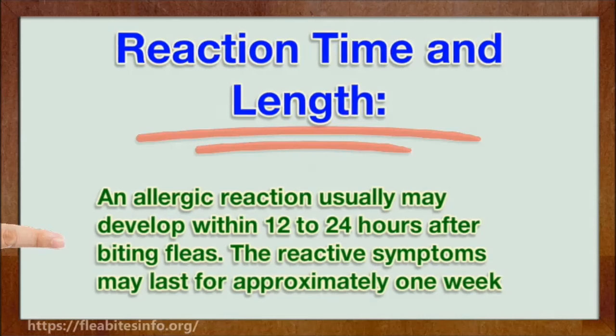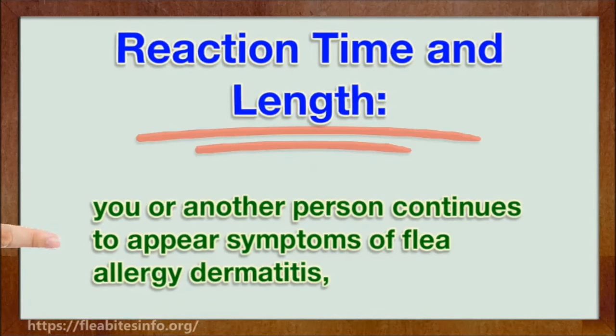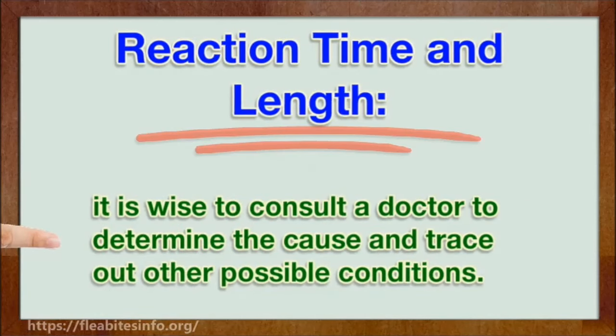An allergic reaction usually may develop within 12 to 24 hours after being bitten by fleas, and the reactive symptoms may last for approximately one week. When you have fumigated or otherwise eliminated the fleas and another person continues to show symptoms of flea allergy dermatitis, it is wise to consult a doctor to determine the cause and rule out other possible conditions.